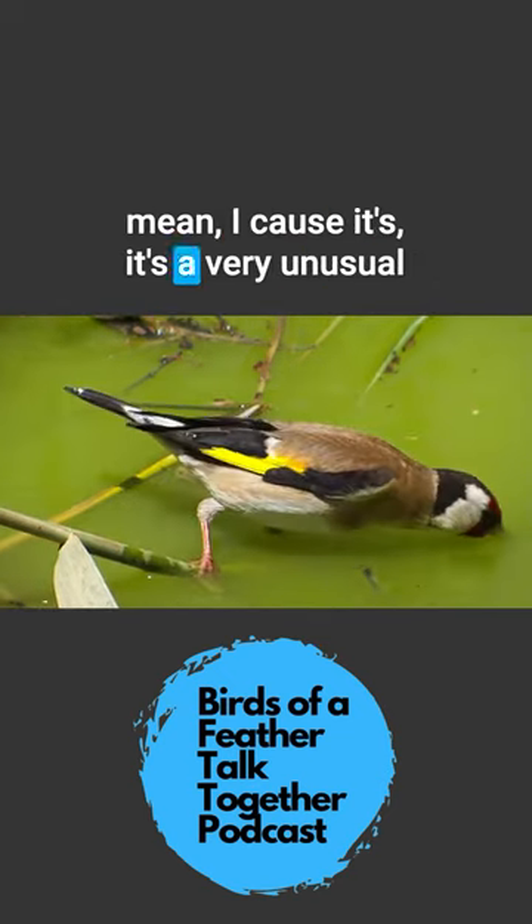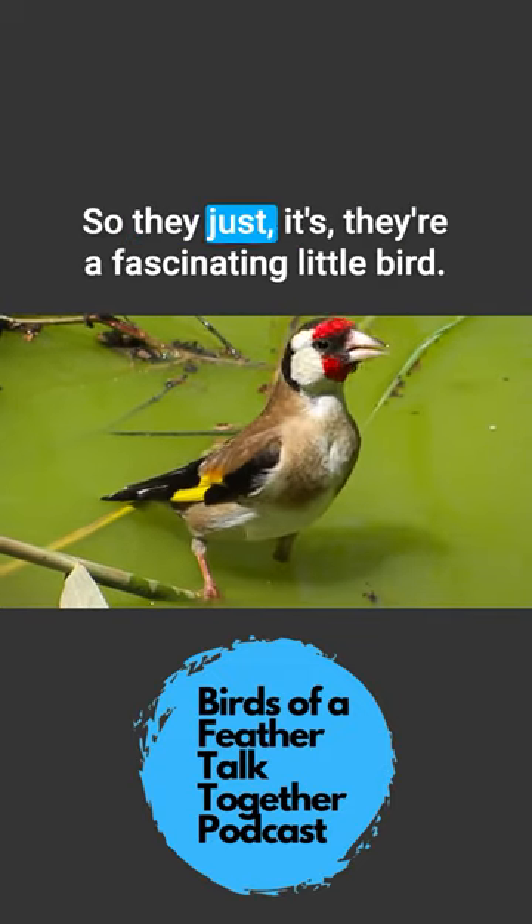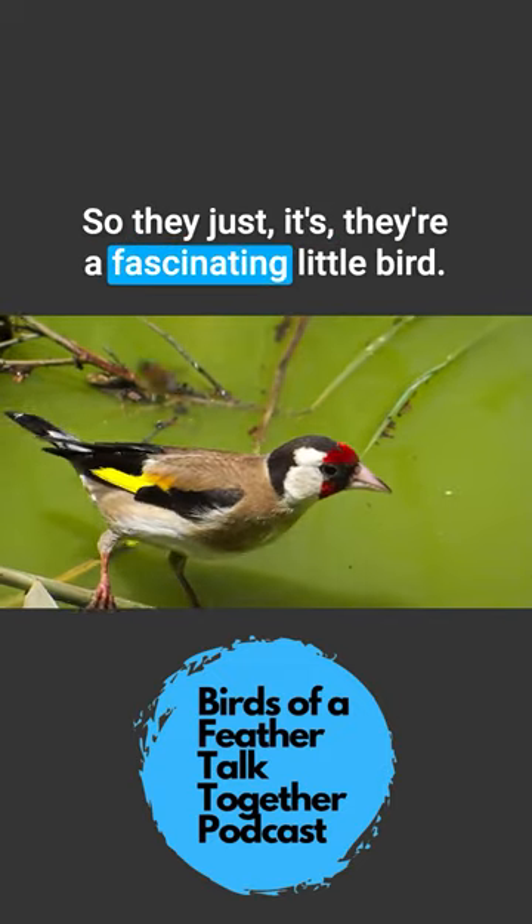Oh, wow. Because it's a very unusual coloration pattern for the family. So they're a fascinating little bird.